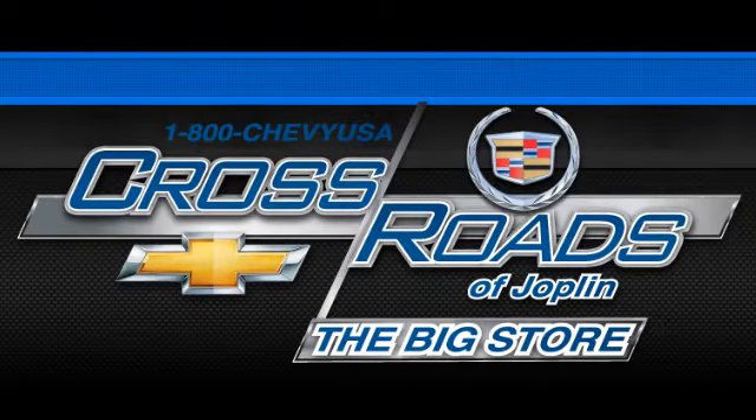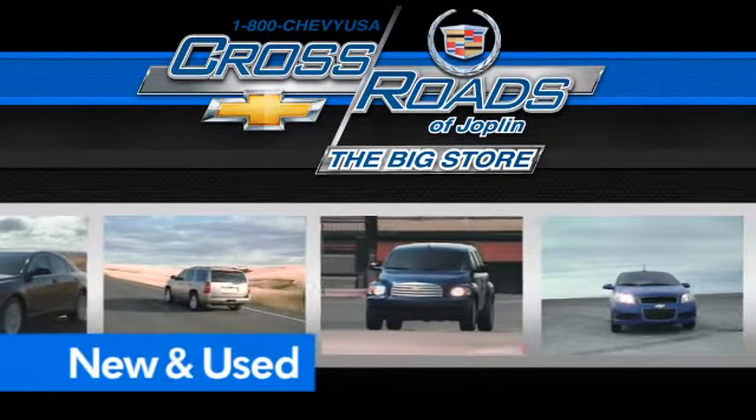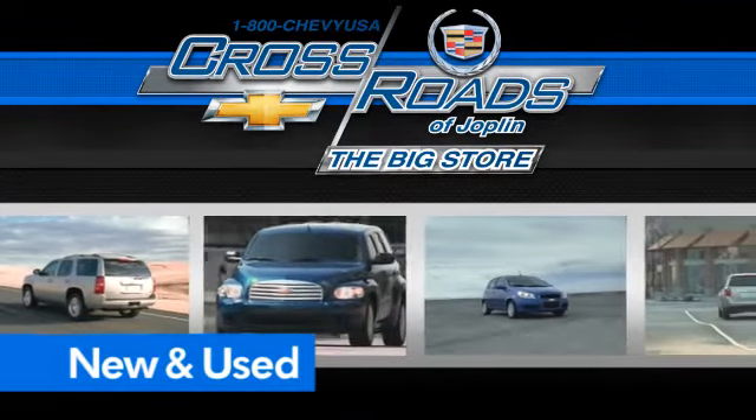Crossroad Chevrolet Cadillac — the big store is the premier Joplin Chevrolet dealership to buy a new or used Chevy. Like this one.